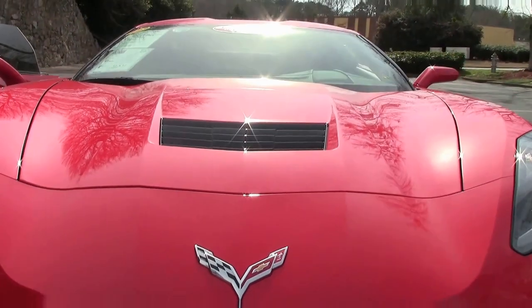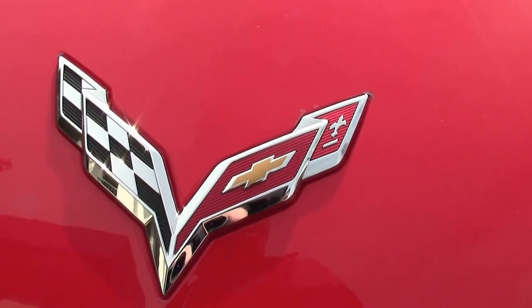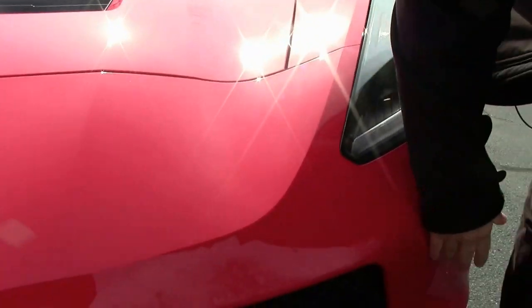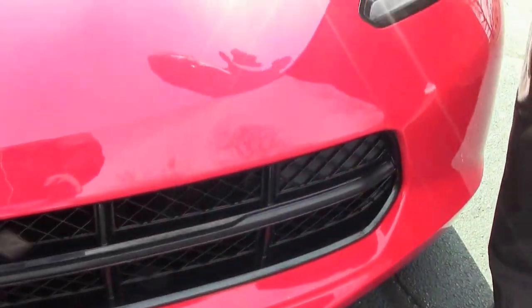The Stingray is in excellent shape with only 12,000 miles. Notice that the emblem is in good shape. As we take a look at the paint, it's free of any road rash or issues. I do notice just a couple small rock chips.